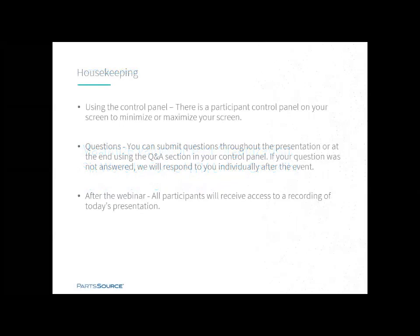Before we begin, I'd like to review a few housekeeping items. First, you have a control panel located at the top or side of your screen. You can minimize or expand this panel. Second, using the control panel, you can submit questions using the question portion. We will answer questions at the end of the presentation. If your question is not answered, we will respond to you individually after the event. And last, all registrants will receive a link to the recording after the webinar. This information will be sent to the email address with which you registered.